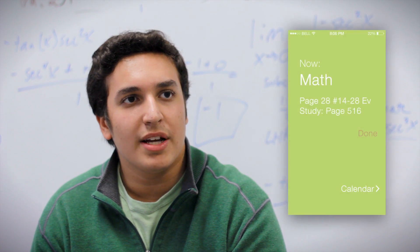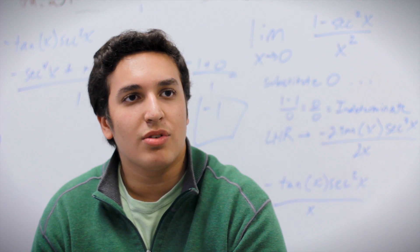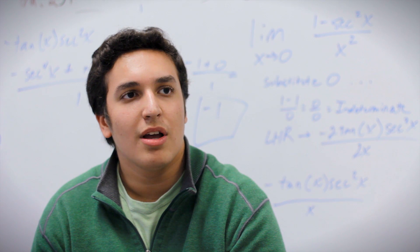We used engineering skills to design the app aesthetically and to make it elegantly simple to use. Finally, mathematical thinking was applied to visualize the structure of the program and to efficiently optimize our use of space to provide a simple and user-friendly experience.